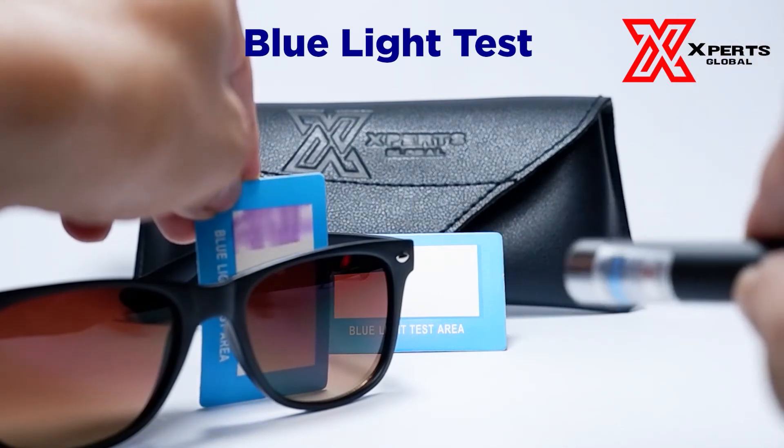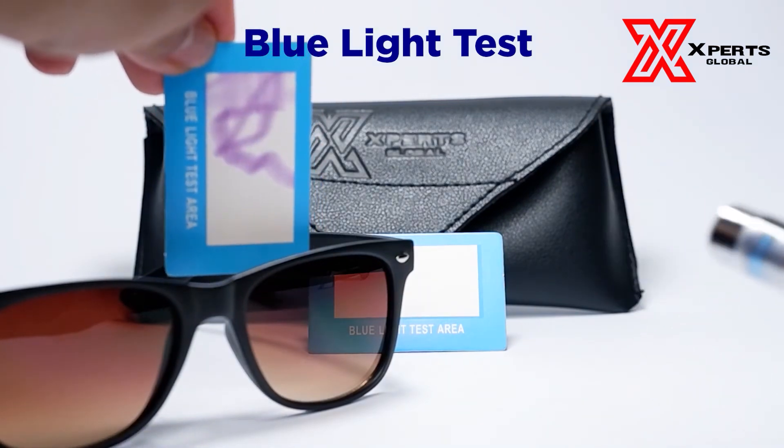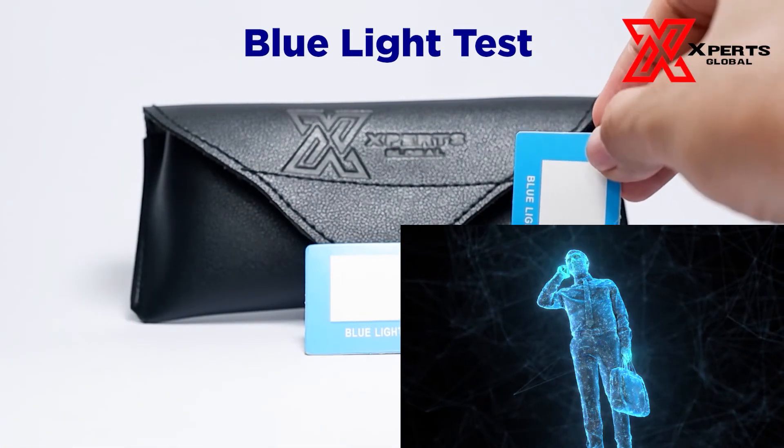Did you know that radiation such as UV radiation can be countered with another radiation? It's called FIR, or far infrared. Be sure to check our video on how FIR works.